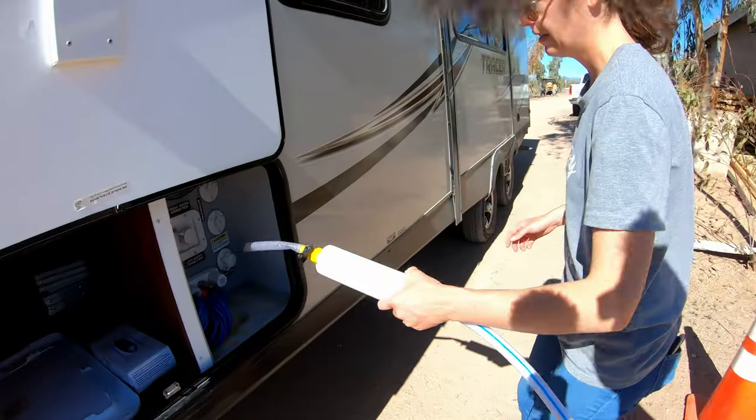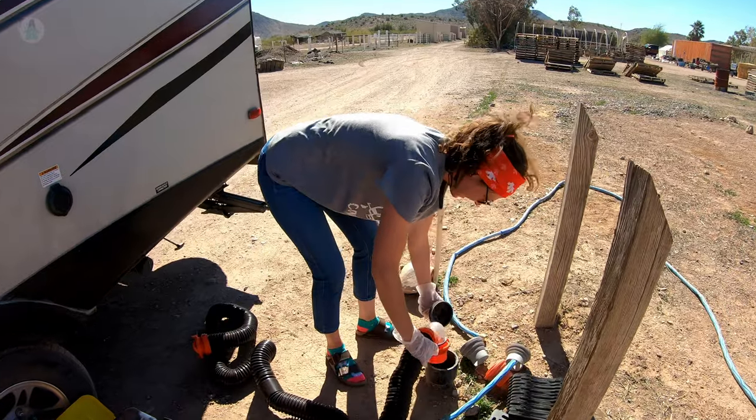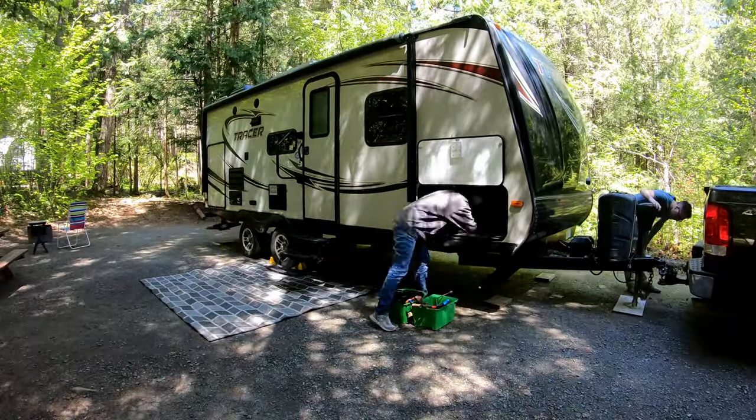So why do we care so much about water? When we're boondocking, we have a limited amount of water before we have to go and refill our tanks and empty our tanks. We don't want to spend our precious time having to pack everything up, drive to a dump station, do all the dumping, and then come back and set up again. So we try to maximize how long we can stay out by conserving as much water as possible.